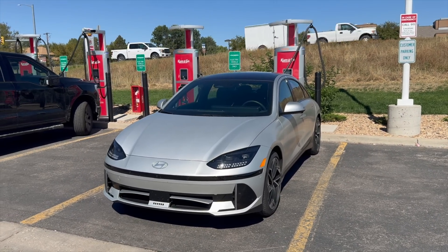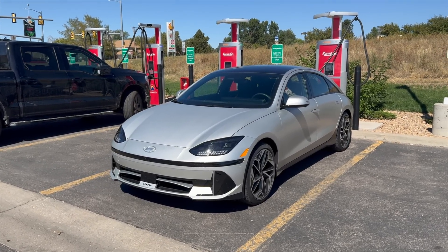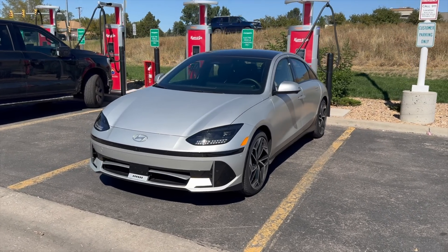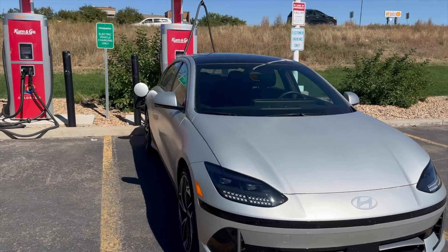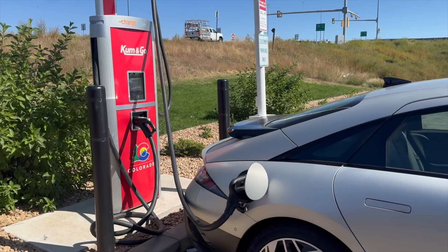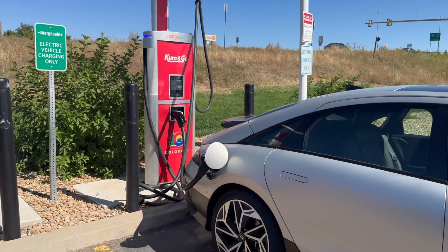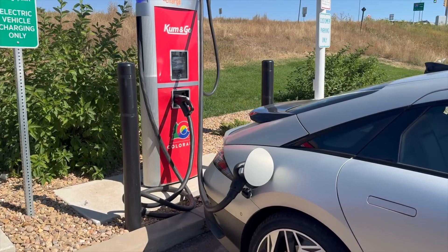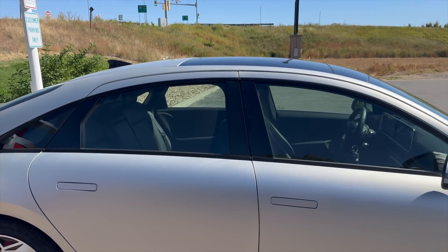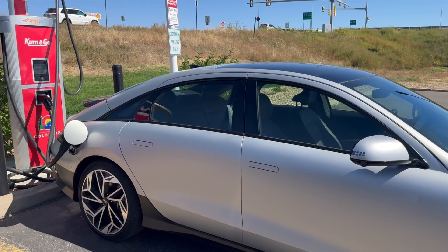Our 70 mile per hour range test aims to give you a good idea of real-world range, because EPA ratings aren't always the most accurate. For this test, I've set the tire pressures to manufacturer-recommended levels, and we're currently charging the vehicle up to 100%. It's a warm day in the high 70s with very minimal wind. We have the AC on to keep the cabin cool.